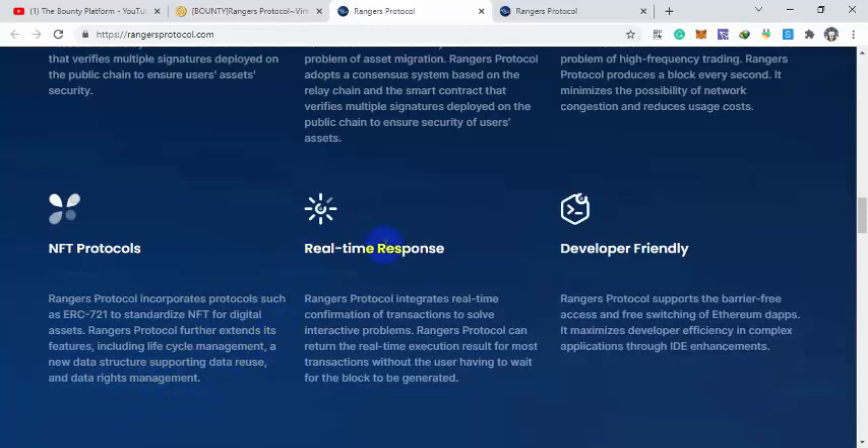Their NFT infrastructure supports lifecycle management, new data infrastructure supporting data reuse and data rights management, and real-time response. They generate a blockchain block every second, so the network can't be congested. The platform is also developer-friendly, with barrier-free switching in Ethereum dApps.